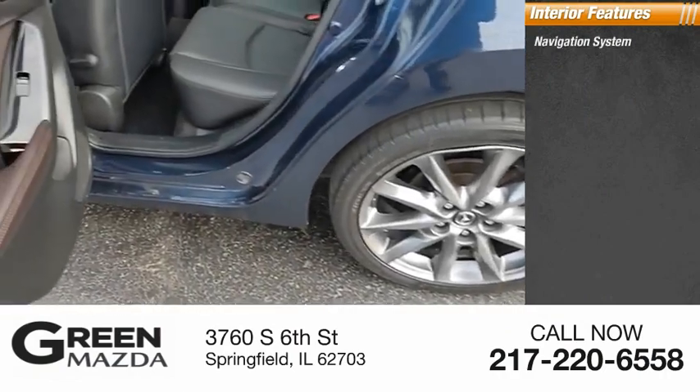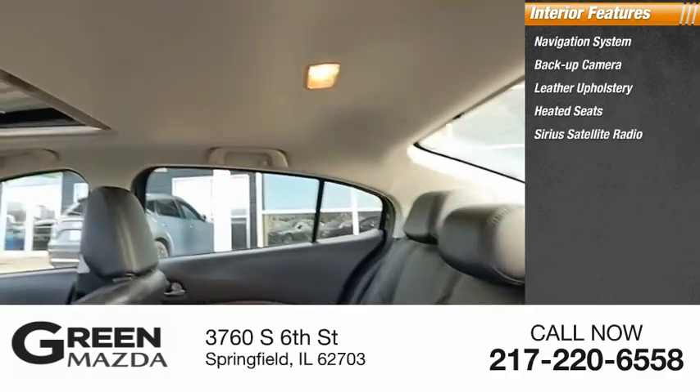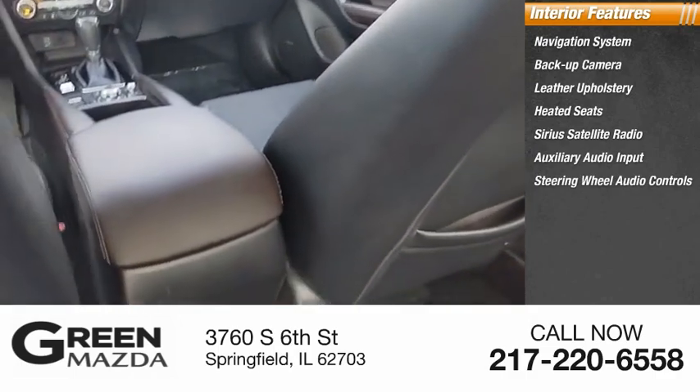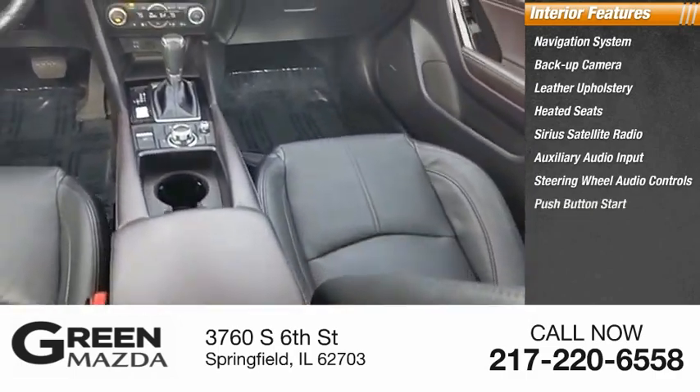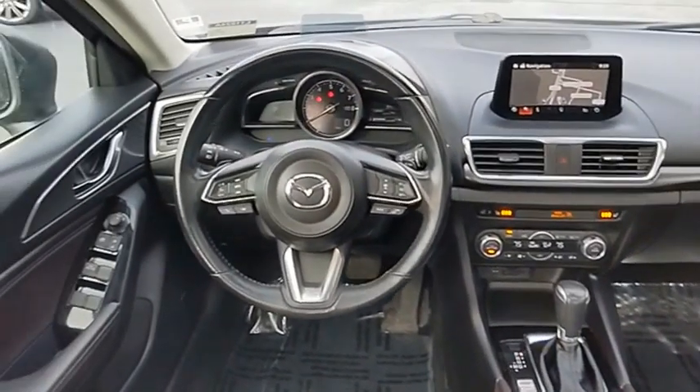Inside you'll find navigation system, backup camera, leather upholstery, heated seats, Sirius satellite radio, auxiliary audio input, steering wheel audio controls, push button start, cruise control, trip computer. The Mazda 3 meets your vehicle wants and needs.